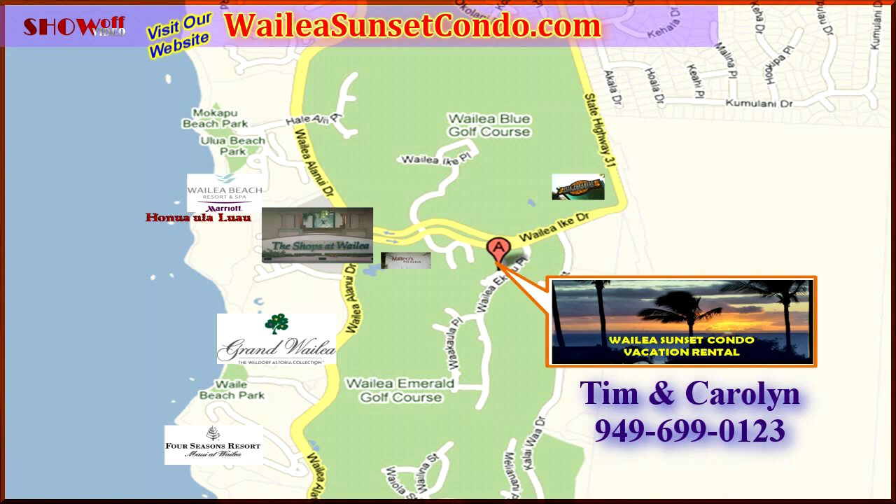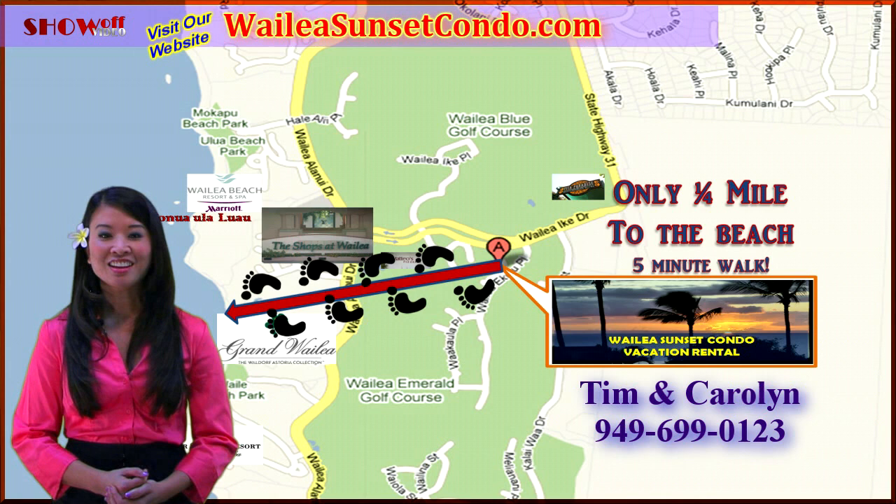Please contact Tim and Carolyn either through their website or call them. They look forward to inviting you into their home. Mahalo and Aloha.